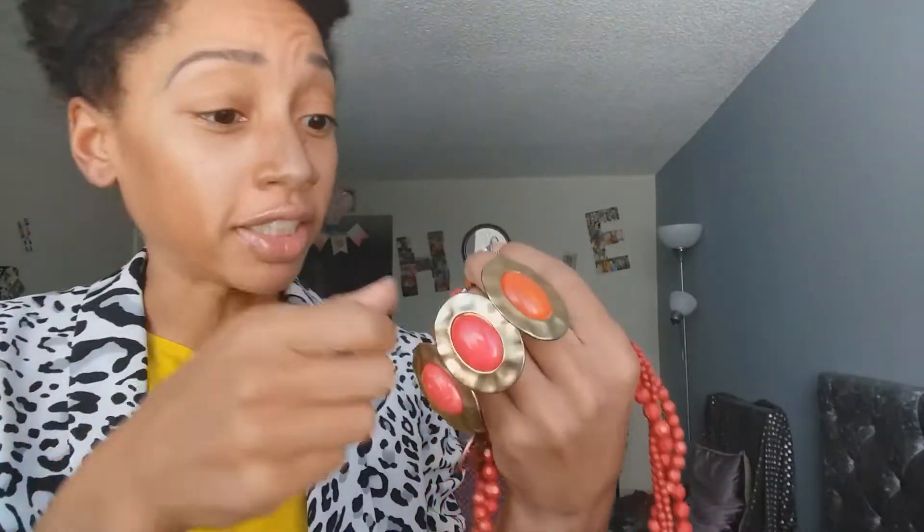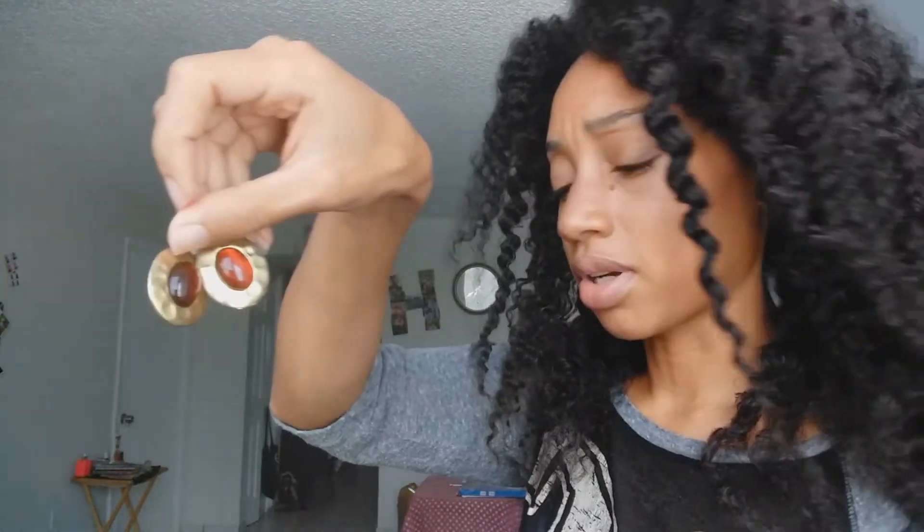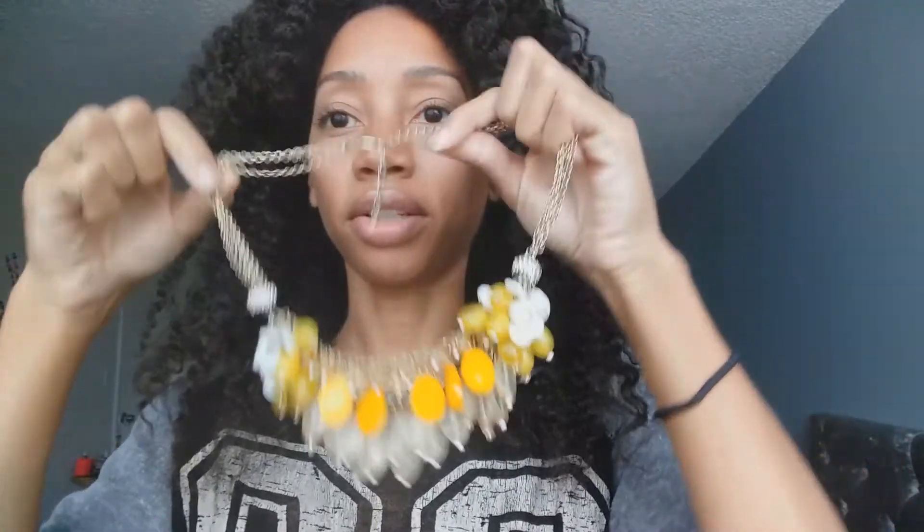For good measure these red ones are also included — two pairs of earrings, bracelet, and necklace. Never go out of style. Look at these bright colors. This actually comes with real lemon drop earrings, just like the candy.